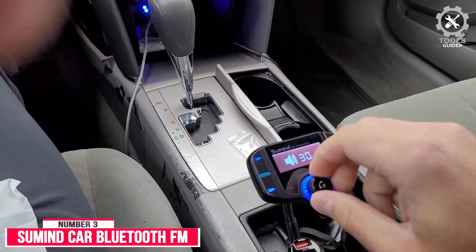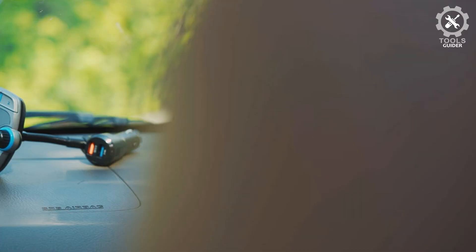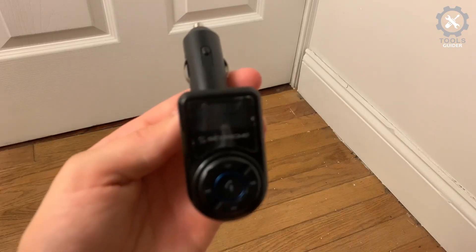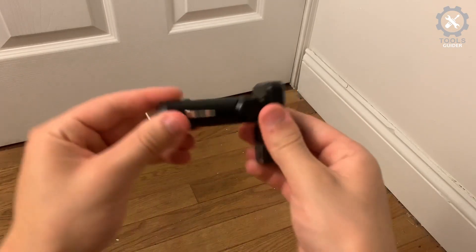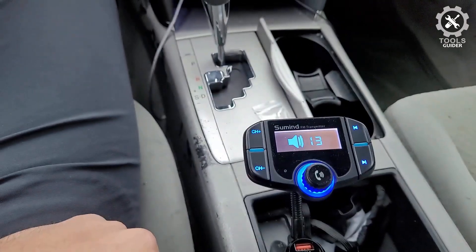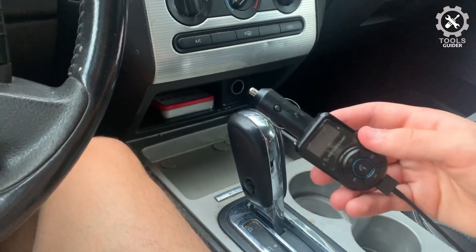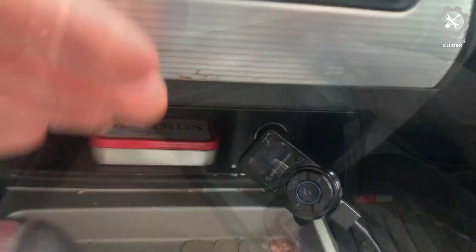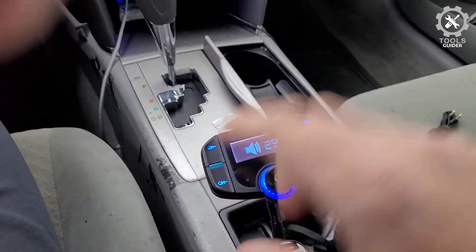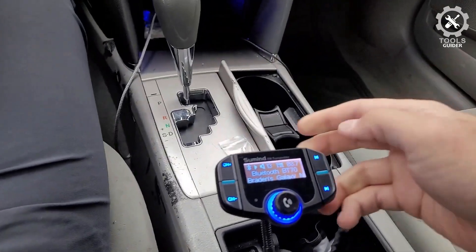Number 3: Summon Car Bluetooth FM Transmitter. The Summon Car Bluetooth FM Transmitter is a decent-quality transmitter with a large LCD screen. The screen displays the name of the device connected, the volume level, the radio frequency the unit is transmitting, whether a Bluetooth connection has been established, and the program's name being played. There is also a built-in microphone for hands-free calling. The 1.7-inch large LCD backlight displays the song name, incoming phone number, and shows your car's battery level when the car starts.